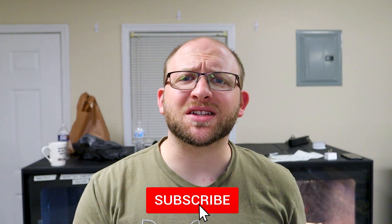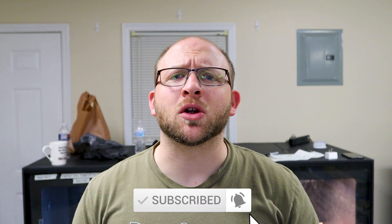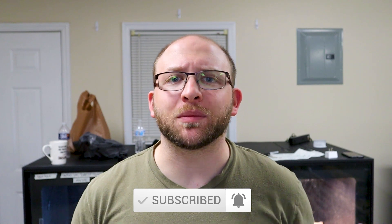Do me a solid and hit that subscribe button in the lower right-hand corner. Hit the bell as well for the latest updates. We're just talking today, but soon enough one of these guys will be joining me and being something that I will be doing content on. So be prepared for that, be excited for that, and definitely subscribe to stay tuned.